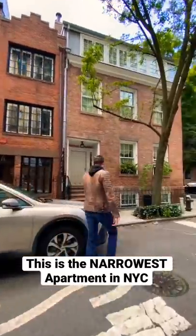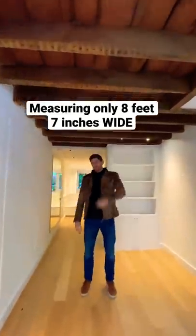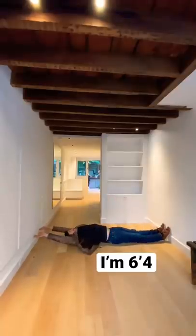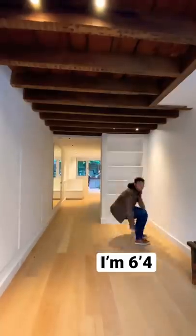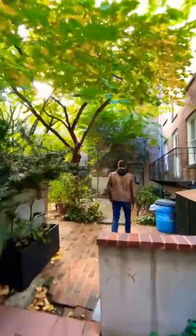This is officially the narrowest apartment in all of New York City, and I'm going to show you what the space looks like with me in the house. The house measures just eight foot seven inches wide — or approximately one Eric laying down at full reach — across the living room floor. This home is currently on the market for just under five million dollars.